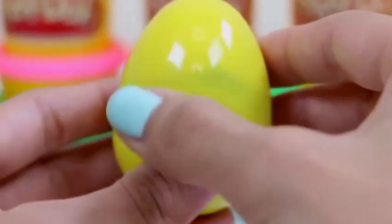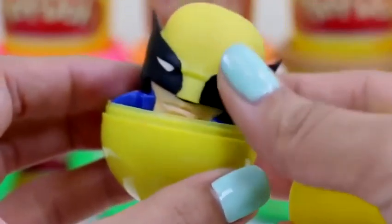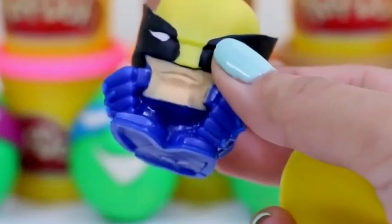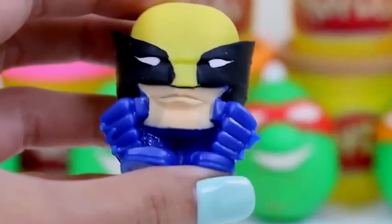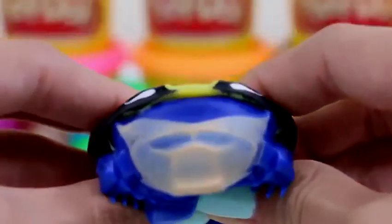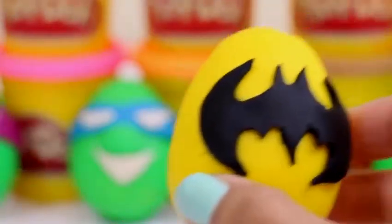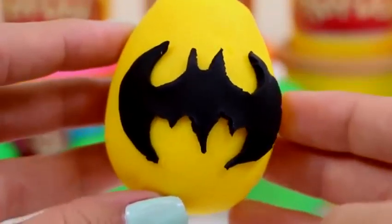Let's pop it open and see what's inside — Wolverine! Another superhero! How cool is that? He's so squishy! Can't wait to see what's in our second one — this is our Batman egg!